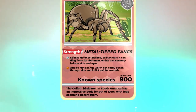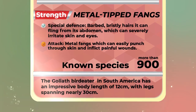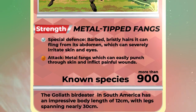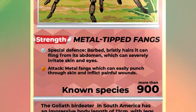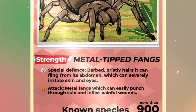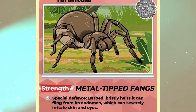But Team Tarantula also has size on its side. For example, the Goliath Birdeater in South America, one of over 900 tarantula species, has an impressive body length of 12cm, with legs spanning nearly 30cm — the size of an A4 page. And what spiders lack in pincers, they make up for with metal-tipped fangs, which can easily punch through chitin and inflict painful puncture wounds. Many tarantula species also have urticating hairs, which are barbed bristles flung from the abdomen, that can severely irritate soft mammalian skin and eyes.